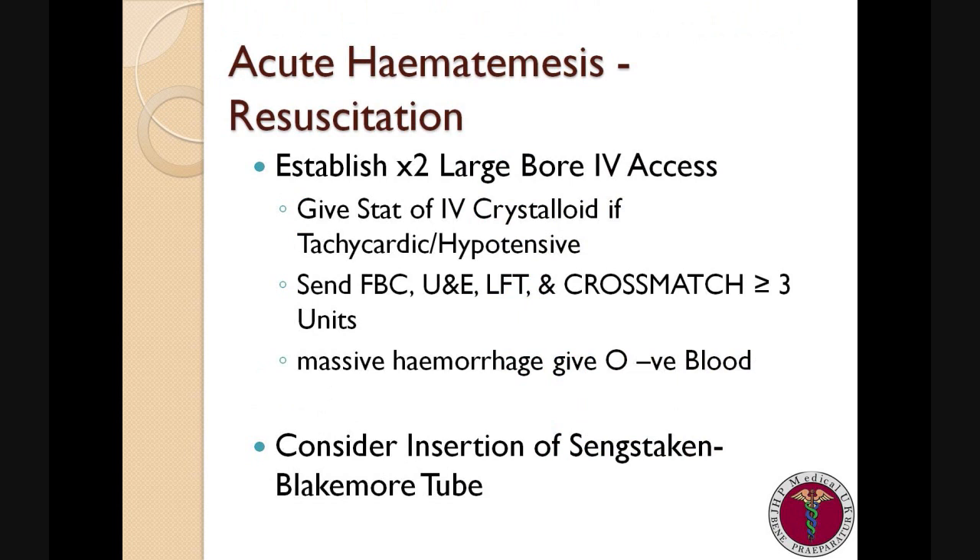So what should we do if a patient presents to us with acute haematemesis? First of all, we need to check their observations and establish large-bore IV access, because there is a high risk of the patient continuing to bleed. If the patient is hypotensive or tachycardic, it is worthwhile giving a stat of crystalloid up to a litre. If there is a significant amount of bleeding, consider transfusing the patient with O-negative blood.